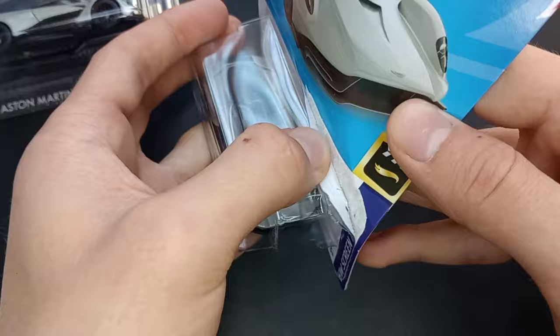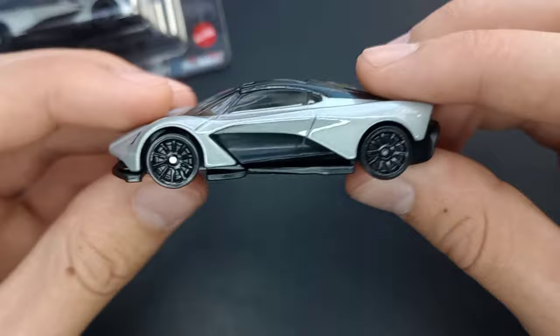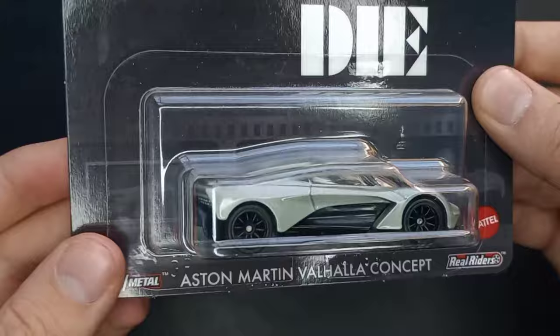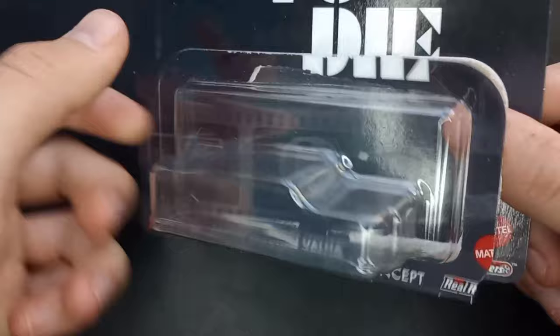We're going to crack the 2022 mainline version first, then save the premium for after. There's a nice look at the Aston Martin Valhalla Concept — a cool looking vehicle with good spinning wheels. I've been saving this for probably six months or so, but I'm opening it up today.